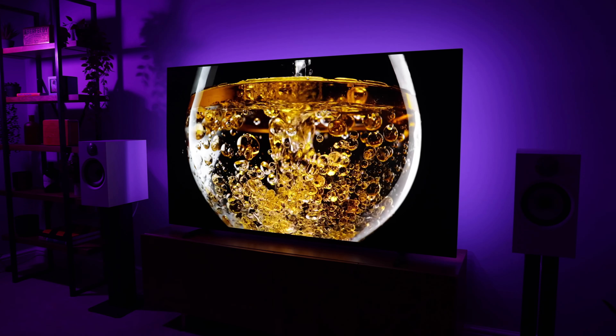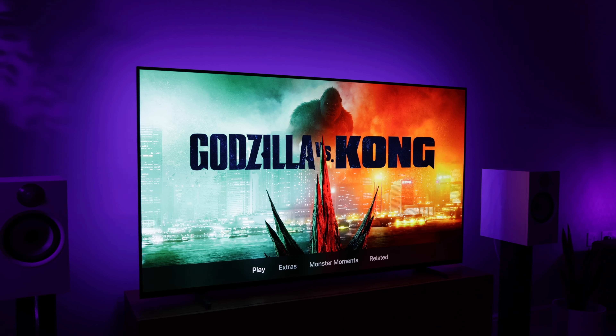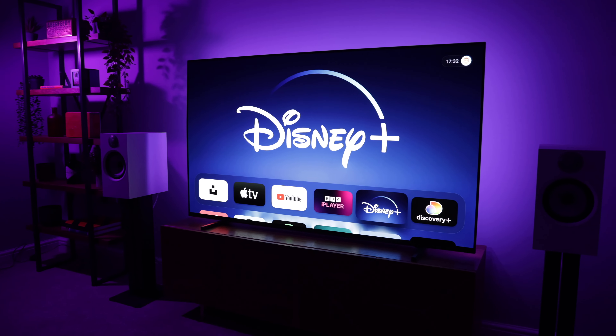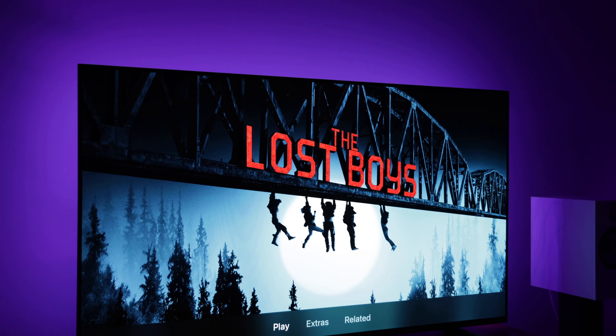Colour accuracy is another strong point of this TV. It looks great right out of the box when using the custom picture mode and Expert 1 colour temperature. For regular SDR TV viewing, you can just leave it on these settings and not have to worry about it again.